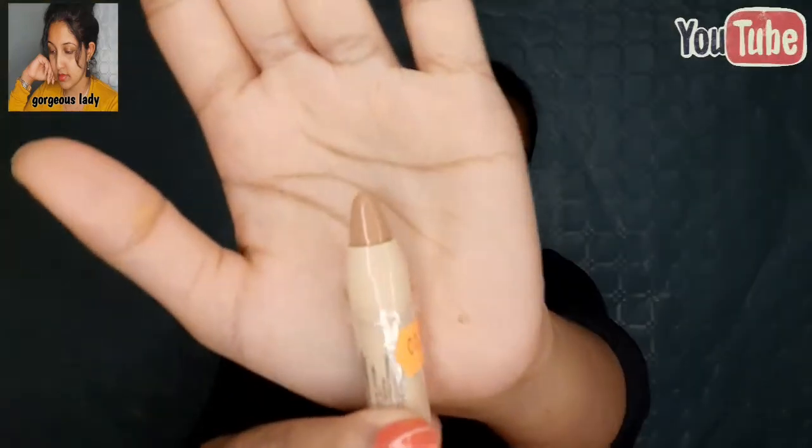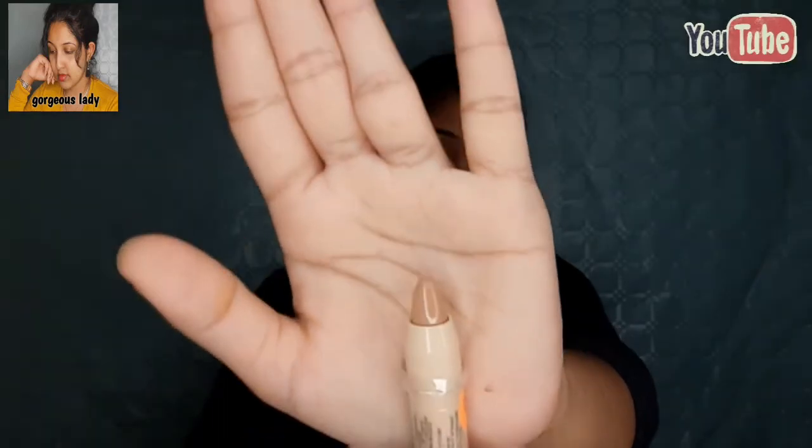If you like this video, I will show you how to make a complete makeup look.